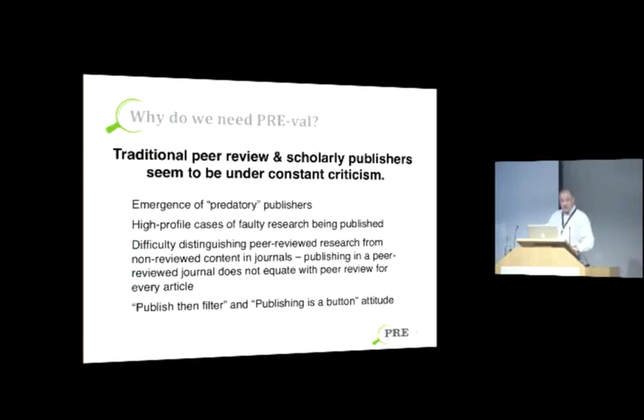We've also had high-profile cases of faulty research being published in high-profile journals, which seem to support the case that the system is flawed. Adding to the confusion, we have non-peer-reviewed pieces appearing in peer-reviewed journals — it's not uncommon for journals to have article types or sections which are not peer reviewed, such as commentaries or journalistic pieces, and it's not always clear to the user how to distinguish one from the other. And then we have catchphrases like 'publish then filter' and 'publishing as a button' that critics use when making their case.